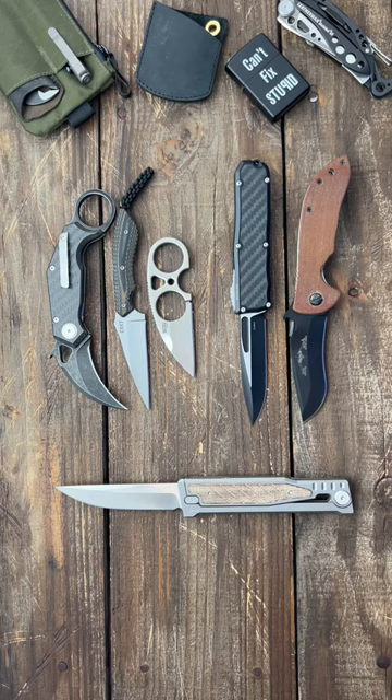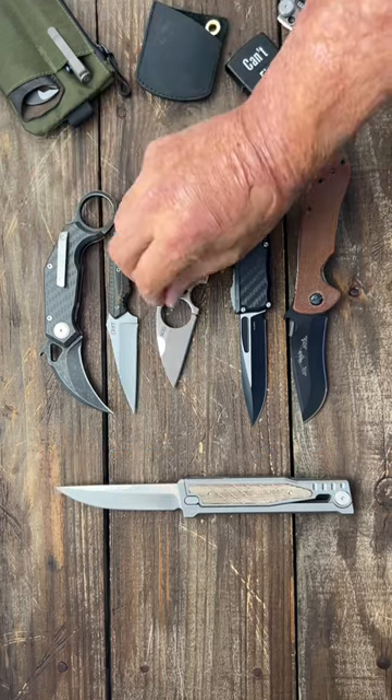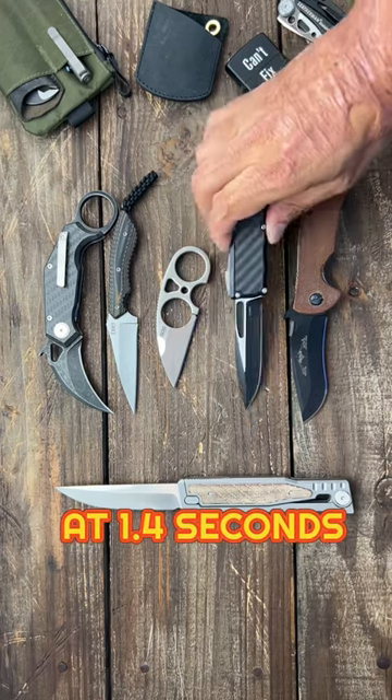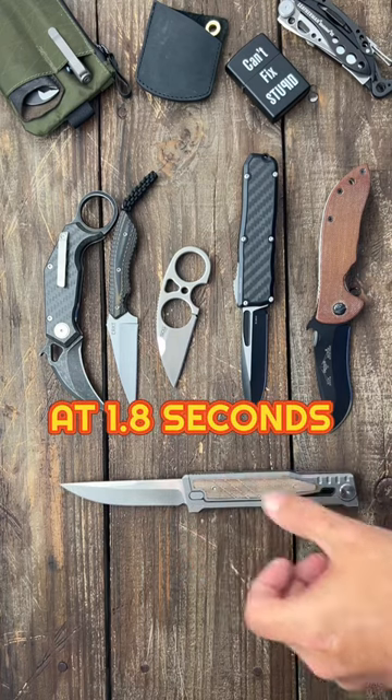So who's the fastest for me? In first, we had a three-way tie with the Wave Karambit, neck knife, and the belt knife, because I was already in position once it came out of the pocket. Number two, we had a two-way tie with the OTF and the Emerson Wave. Unfortunately, the Riat XO didn't make the cut.